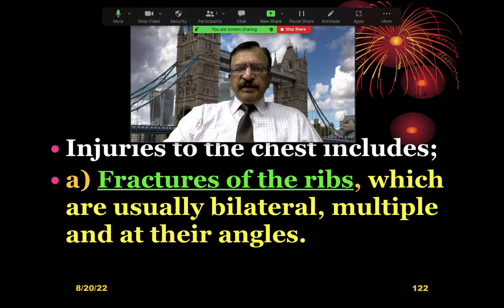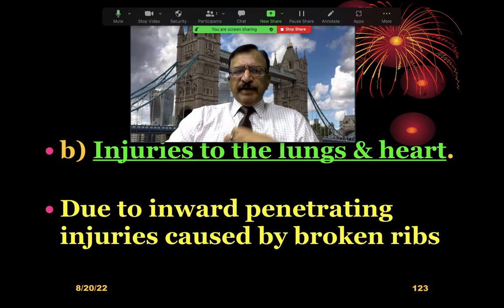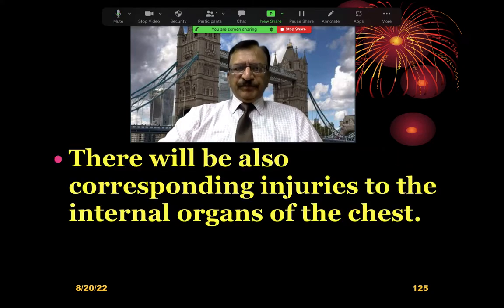Injuries to the chest may include fractures of the ribs, which are usually bilateral and multiple at their angles, and injuries to the lungs and heart caused by the inward penetration of broken ribs. In road traffic accidents with steering wheel injury, there is a transverse fracture of the sternum at the junction of the manubrium sterni with the body, and there is a flail chest where broken fragments of the ribs are in the shape of the steering wheel. There will be corresponding injuries to the internal organs of the chest caused by these broken ribs.